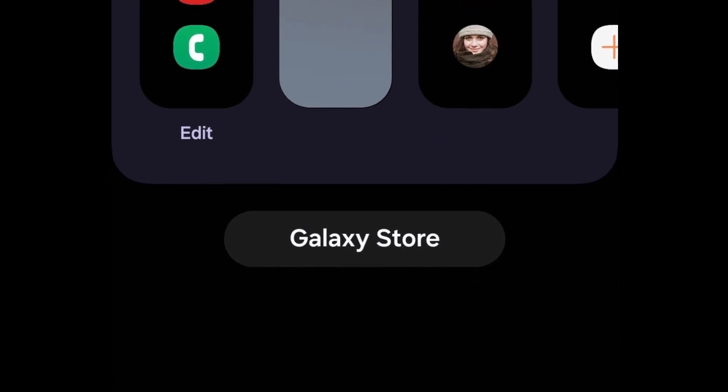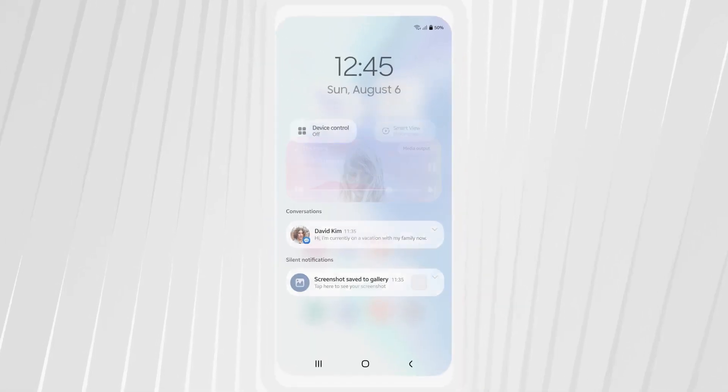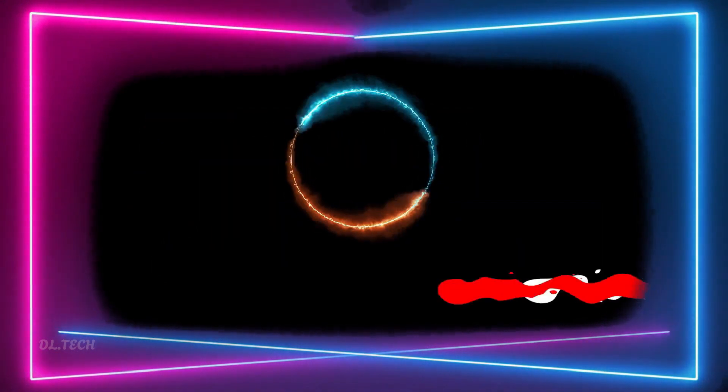One UI 7 is so much more than just an update — it's Samsung's way of enhancing every touch, every unlock, and every swipe to make using your device a delightful experience. We hope you enjoyed our video. If you haven't already, please take a moment to subscribe to our channel to stay updated with our latest videos covering tech trends and gadgets.